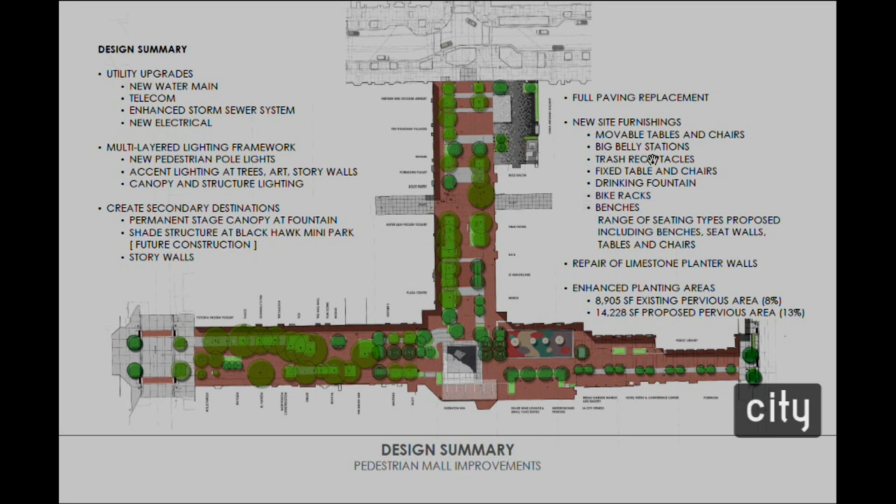All new site furnishings will be installed across the pedestrian mall, including both fixed and movable tables and chairs, new trash receptacles, and a couple of different bench types. The existing limestone walls that are leaning and showing significant gaps will all be repaired, and there will be all new shrub and ground cover planting areas and new trees at select locations.